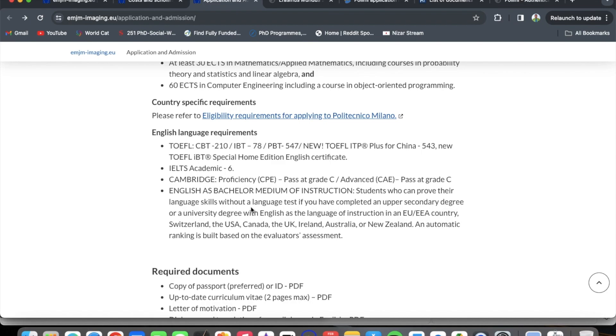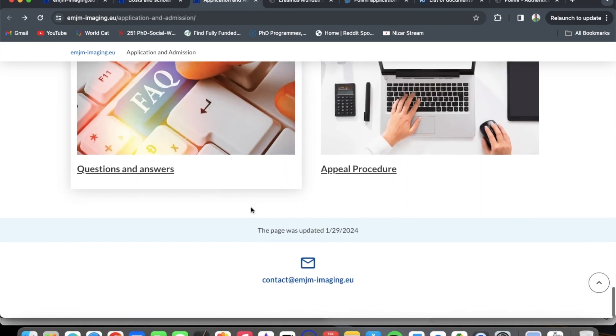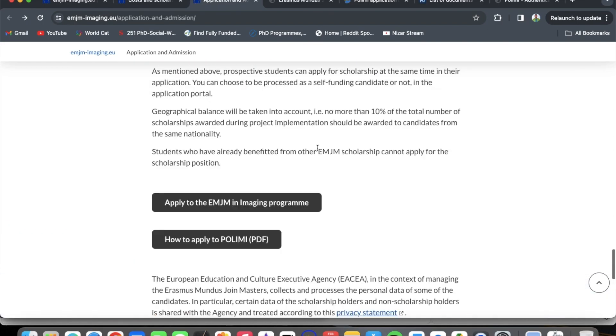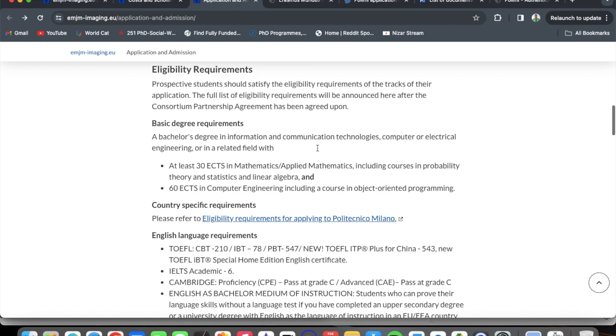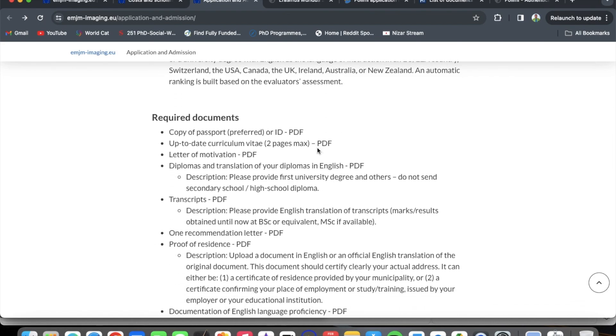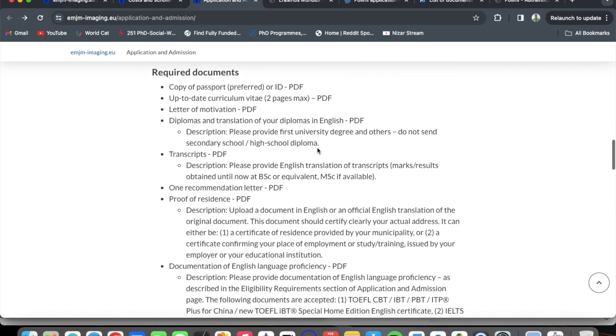There is some confusion because Politecnico di Milano states that an English language proficiency letter from your university exempts you from the English language requirement. I would advise you to send an email to the consortium — I will show you the email address — explaining the discrepancy, stating that your undergraduate studies were in English, and asking whether you still need to provide an English language test. From there you will know what to do.